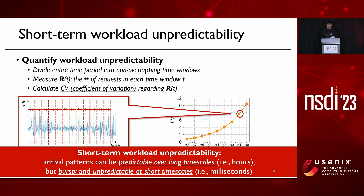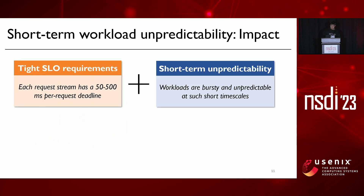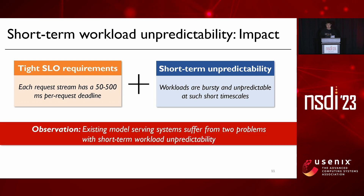We refer to this as short-term workload unpredictability. On one hand, requests have tight SLO requirements, and on the other hand, workloads can be highly bursty and unpredictable at such small timescales. These two factors together make model serving challenging. We observe that existing solutions suffer from two problems with such unpredictability.